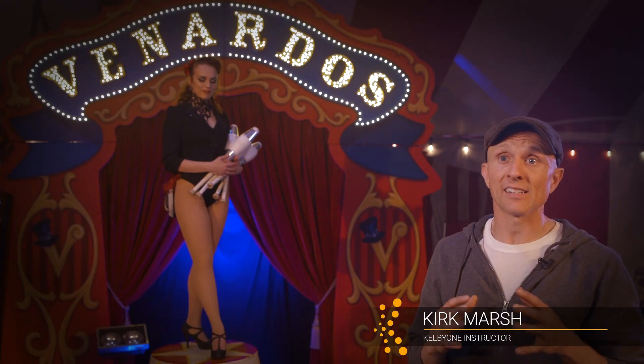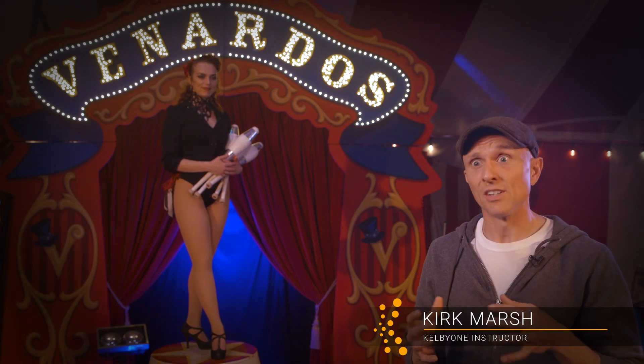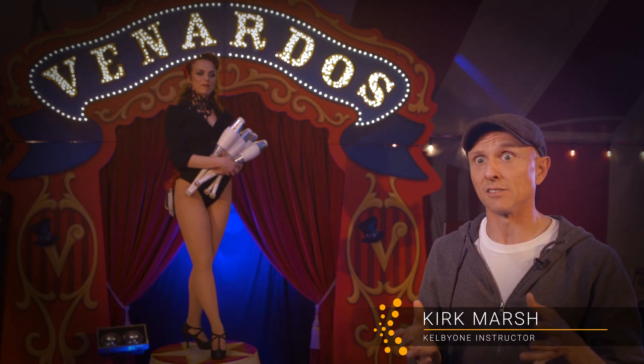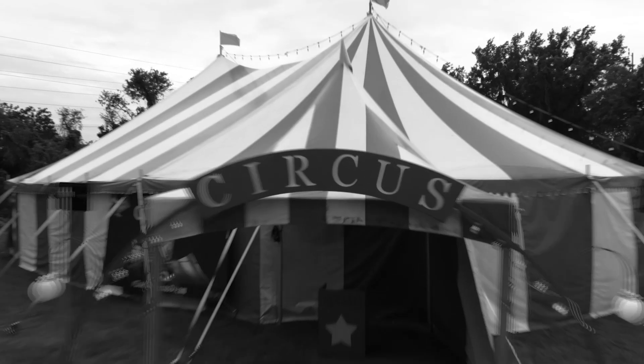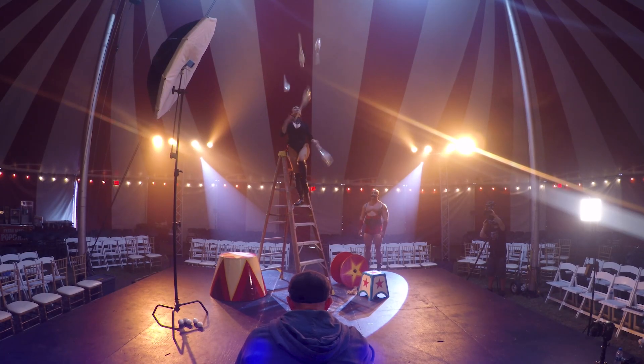My name is Kirk Marsh and I'm a clown in the circus turned photographer. This is going to be a great class about composite photography and how to make the surreal more real.